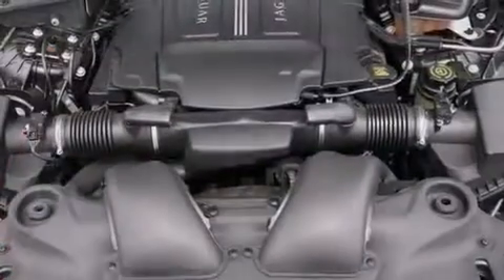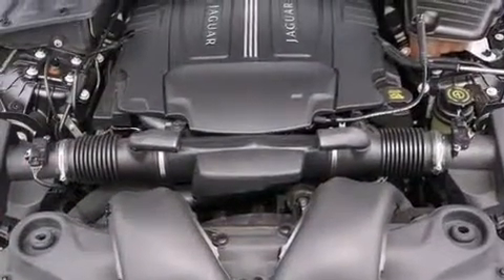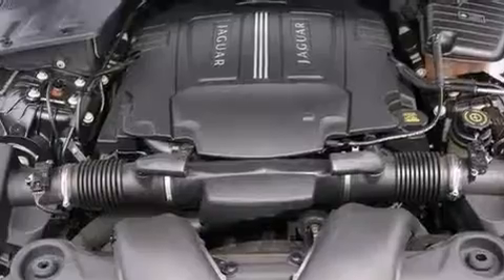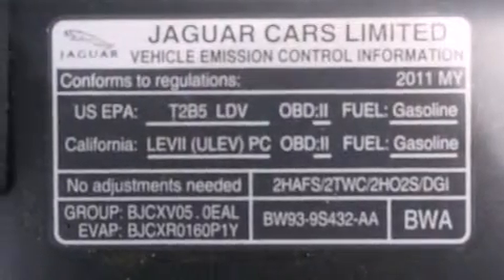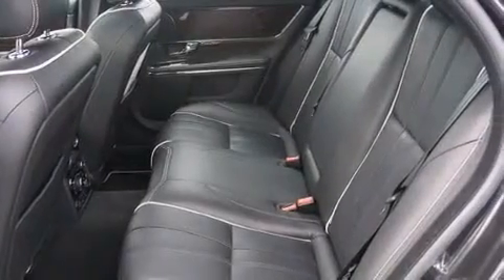Additional top features include traction control and stability control systems, aluminum wheels, and high-intensity discharge headlights. The following features are also included: memory settings for the seat's position so you can recall your favorite alignment with the push of one button, and air conditioning.